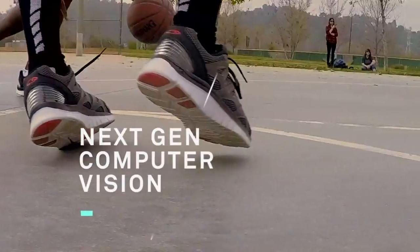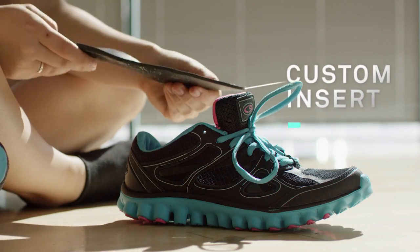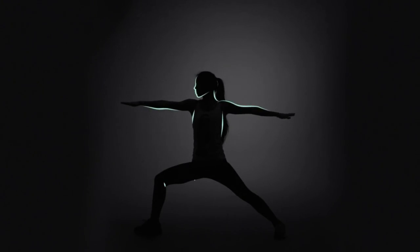Today, Solz has integrated next-generation computer vision and 3D printing technology to create a customized insert that is perfectly sculpted to support you and correct your biomechanical alignment.